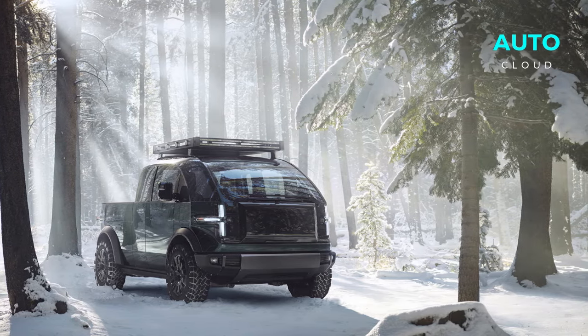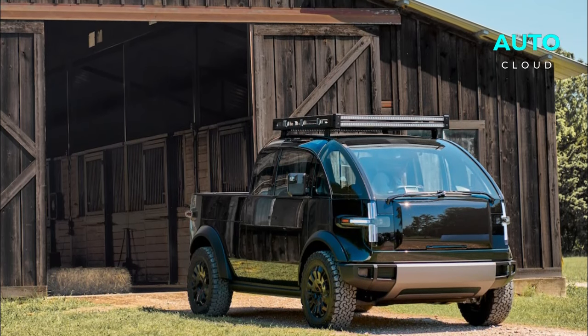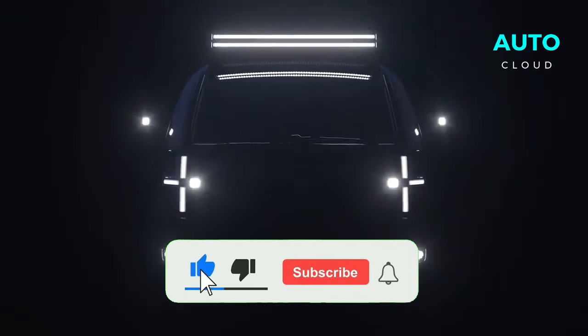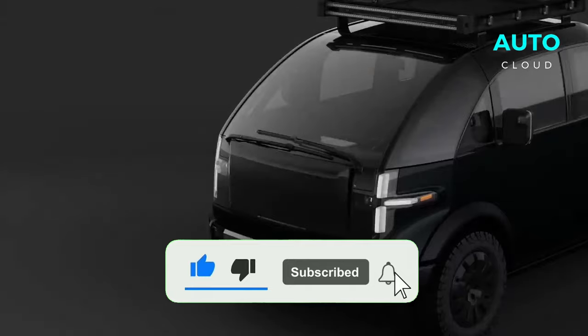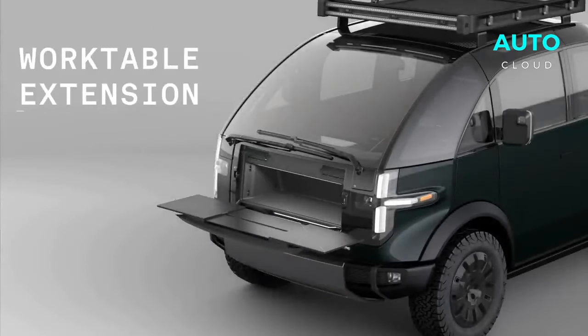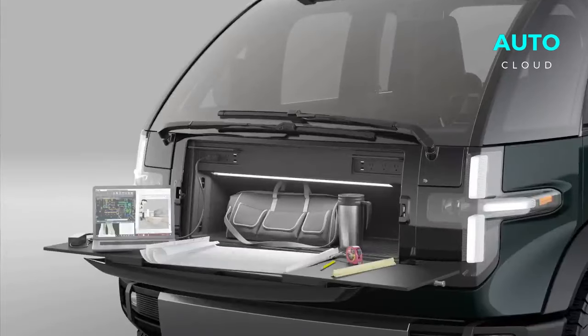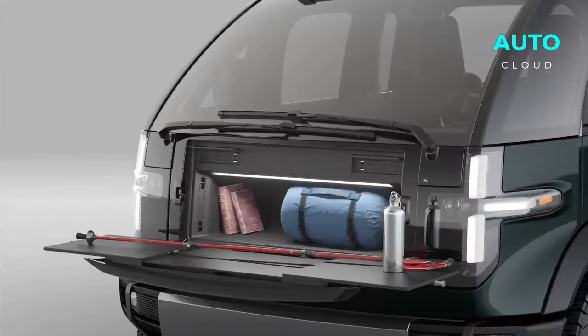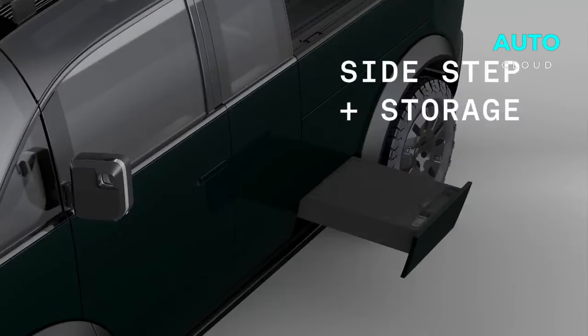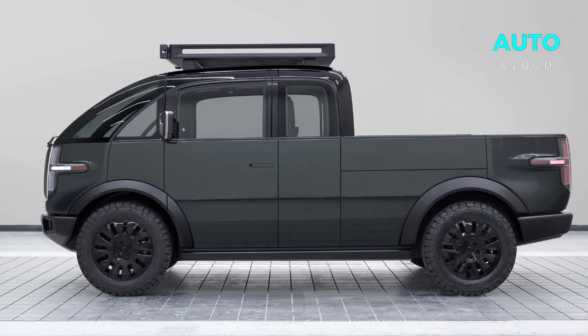A truck that redefines the actual idea of flexibility and development, the Kayak electric pickup isn't simply another player in the EV market — it's a game-changer. Size and power: don't let its more compact dimensions fool you. This truck may be smaller than its American counterparts, yet it's a powerhouse offering RWD or AWD arrangements with up to an enormous 600 horsepower.